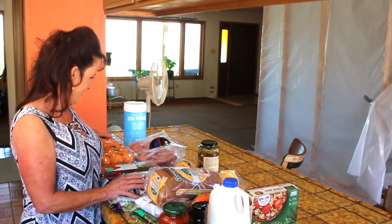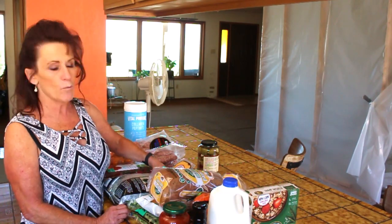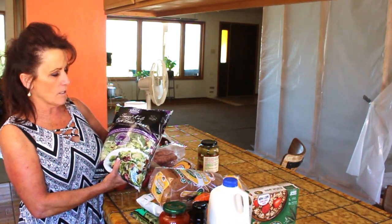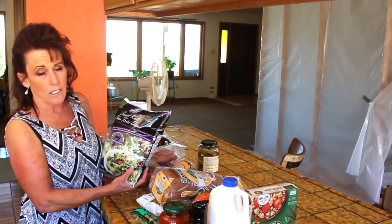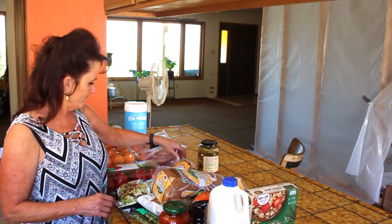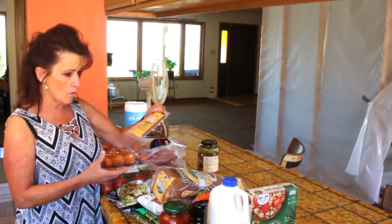Now moving to Costco - my girlfriend and I went together and it was fun because you see what somebody else grabs and think 'I want to try that!' We did that a couple of times during this shopping trip. For salads, I got the sweet kale frisée salad - it's so good, comes with dressing, and has seven superfoods. I like to add blueberries. I also grabbed some aroma tomatoes that still need to finish ripening.